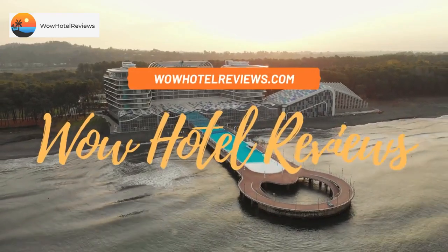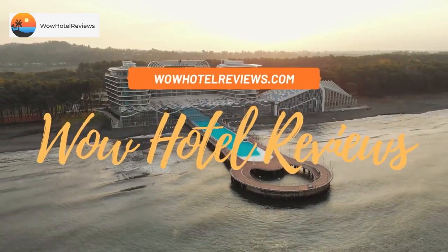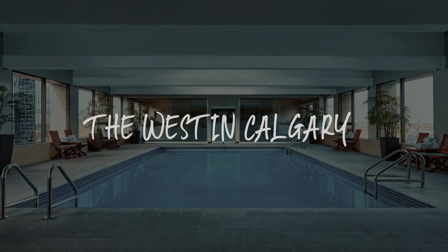Hello guys. Welcome to Canada Hotel Explorer. Today I am reviewing the West in Calgary.